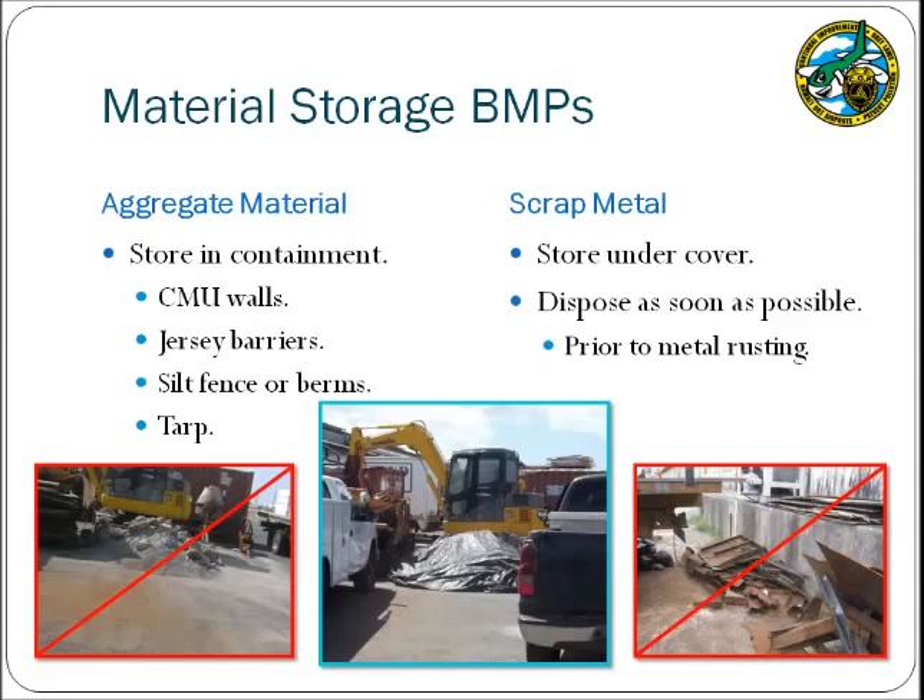Aggregate material such as stockpiles of gravel or dirt may also be stored at the facility. These aggregate materials may be carried away in the stormwater runoff, and therefore appropriate BMPs include containing the stockpiles using concrete walls, jersey barriers, silt fences, berms, or tarps. Scrap metal is also a concern because over time the material can rust, and rust represents a pollutant in stormwater runoff. Therefore, store scrap metal under cover and consider disposing of the material before it begins to rust.